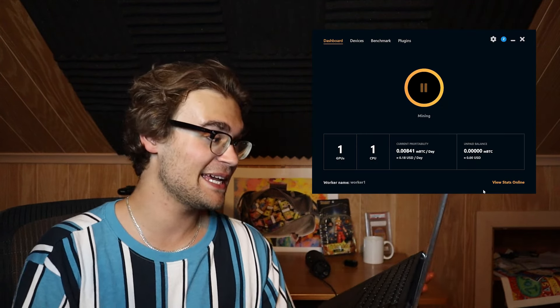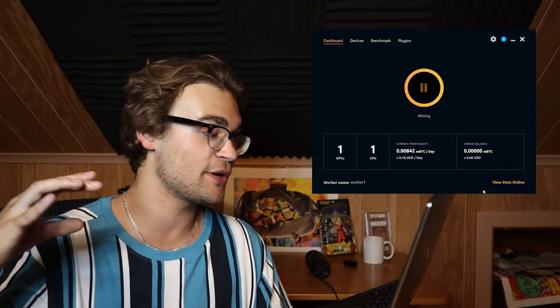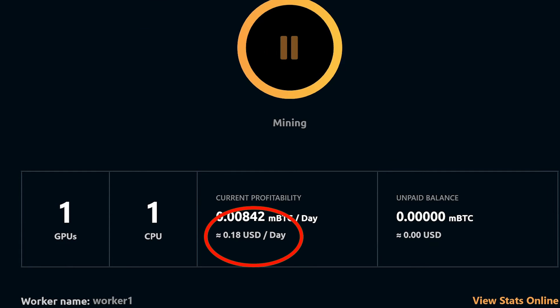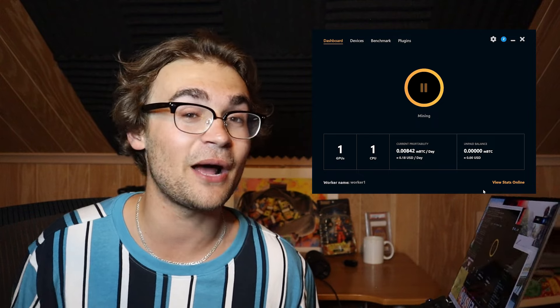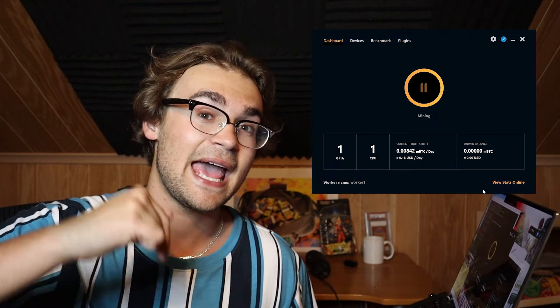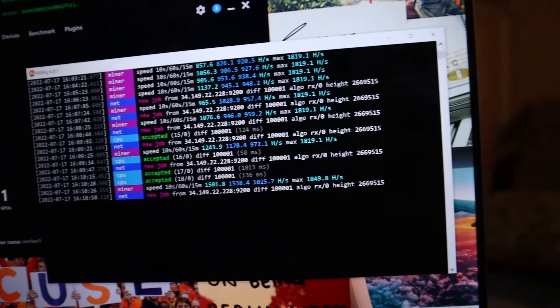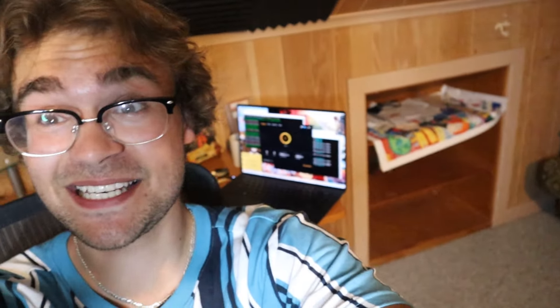Back on the normal display, it says that it's mining and shows the current profitability per day. It started off saying it makes two cents per day, and now it says 18 cents per day — that could definitely fluctuate. I want to leave this for a full 24 hours and see how much money it actually makes in a real-world test. The last thing I did was set it so the computer won't turn off while it's plugged in. So it'll stay running this computer script stuff, and somehow it is generating me free money. We'll check back in and see how it does.